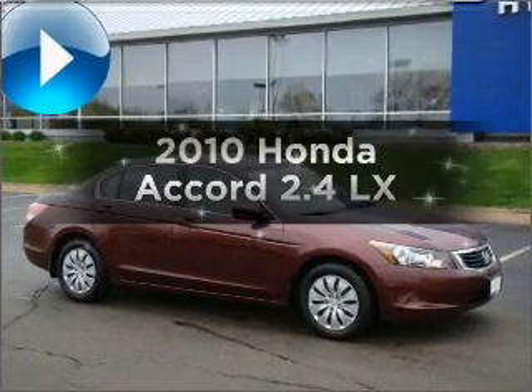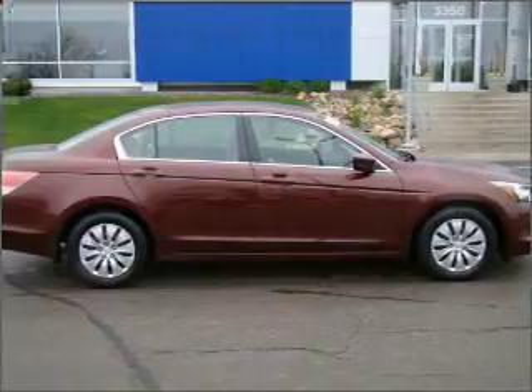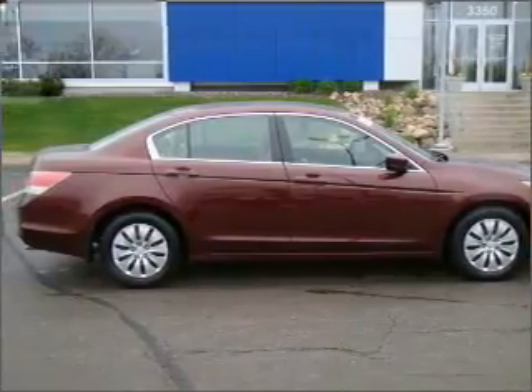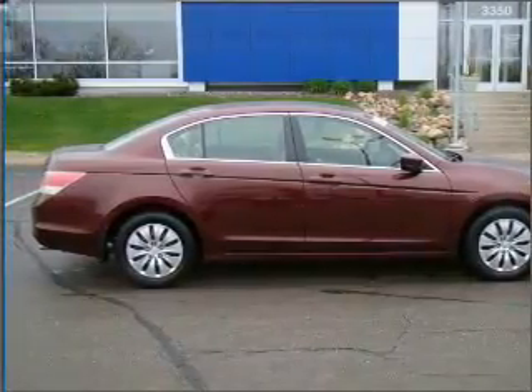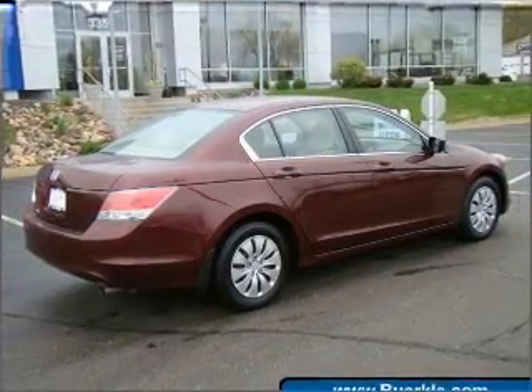Introducing the 2010 Honda Accord. If you're looking for a first-rate auto, this one could be yours today. With an efficient 4-cylinder engine connected to a smooth shifting 5-speed automatic transmission, the anti-lock braking system will keep you safe on the road.